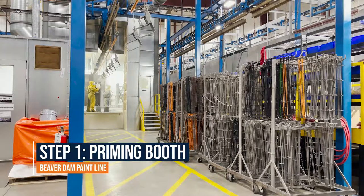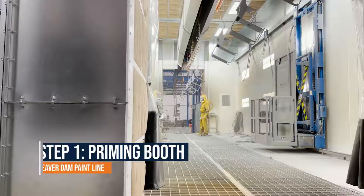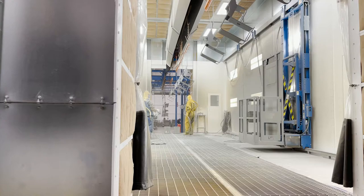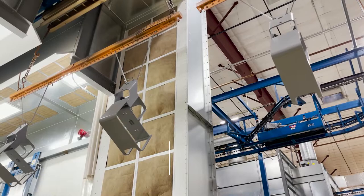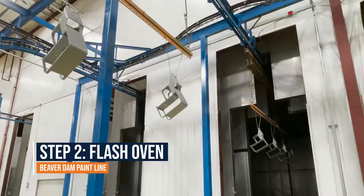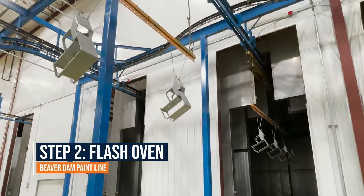Here, painters manually spray primer from ground level. Once adequately coated, personnel utilize telescoping lifts to access any hard-to-reach sections. After a sufficient priming coat is applied, parts exit and move slowly through a flash oven.